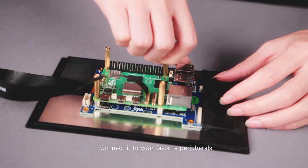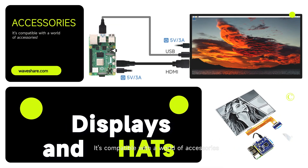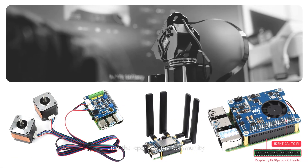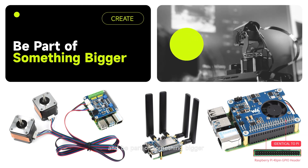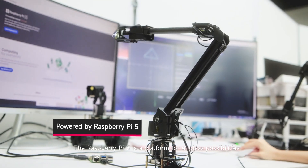Connect it to your favorite peripherals and let your imagination run wild. It's compatible with a world of accessories. Join the open-source community and be part of something bigger. The Raspberry Pi 5 is a platform for endless possibilities.